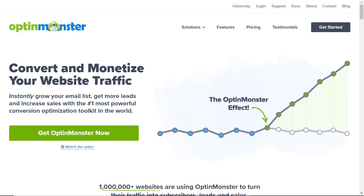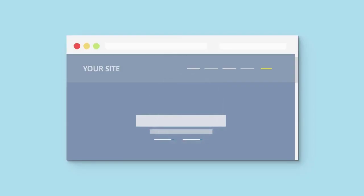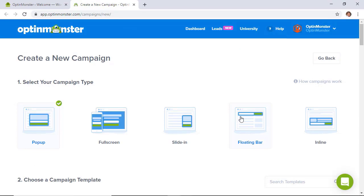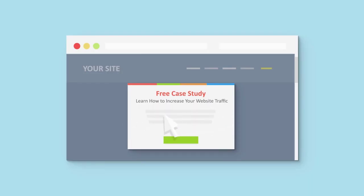Number two is OptinMonster. It is a very popular marketing and pop-up plugin for WordPress. It'll let you personalize all of your pop-ups and opt-in forms so you can grow your email list and convert more of your abandoning visitors into subscribers. It works with all major email service providers and popular plugins like Sendinblue, MailPoet, and Constant Contact.